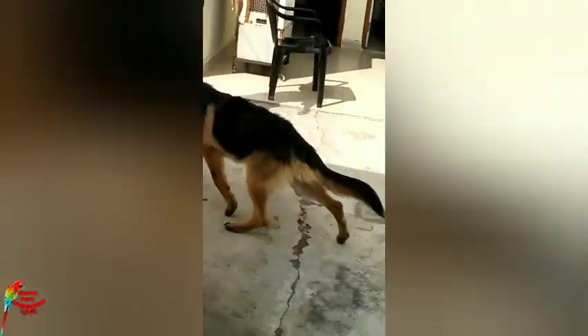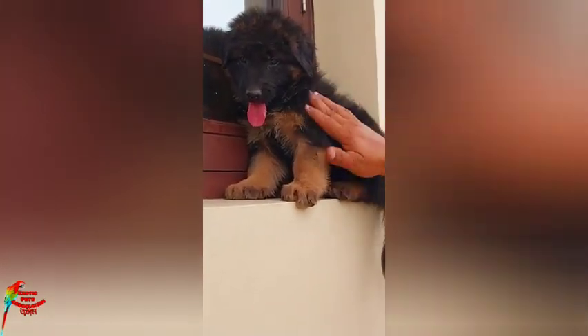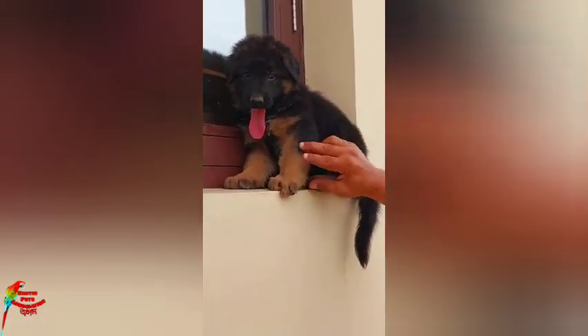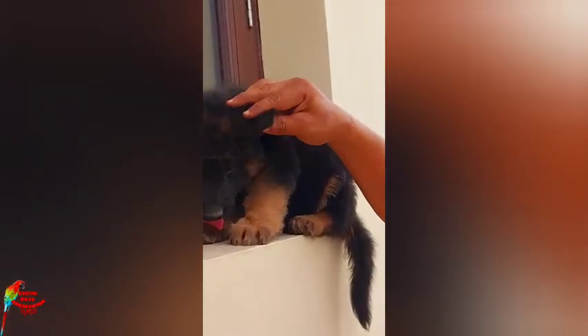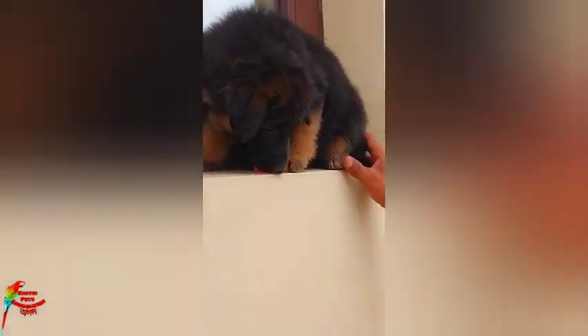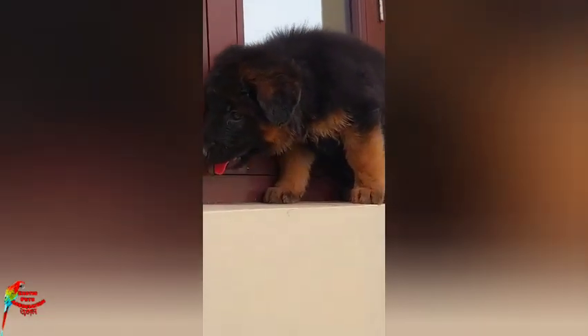The German Shepherd handles the cold well. The cold can be cold and dangerous. So the German Shepherd is a good breed.